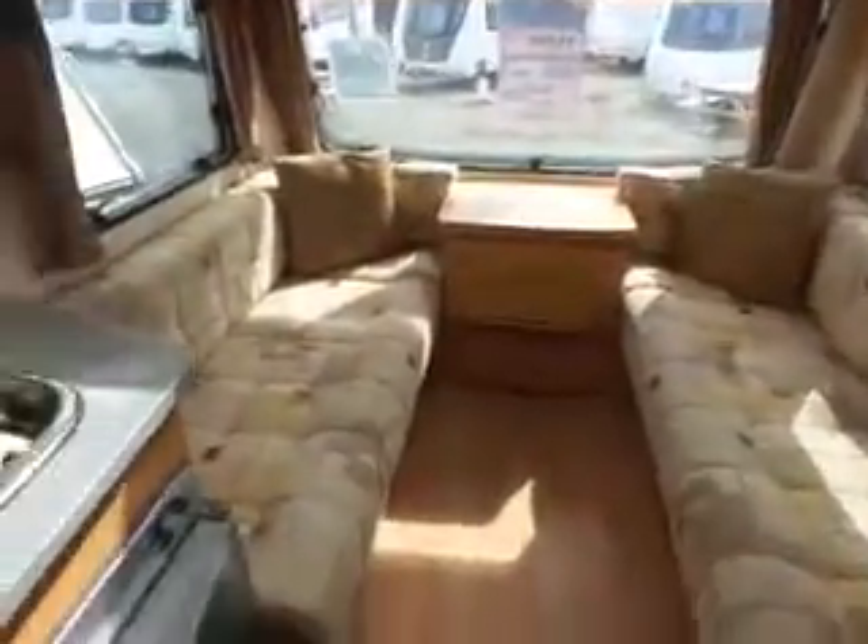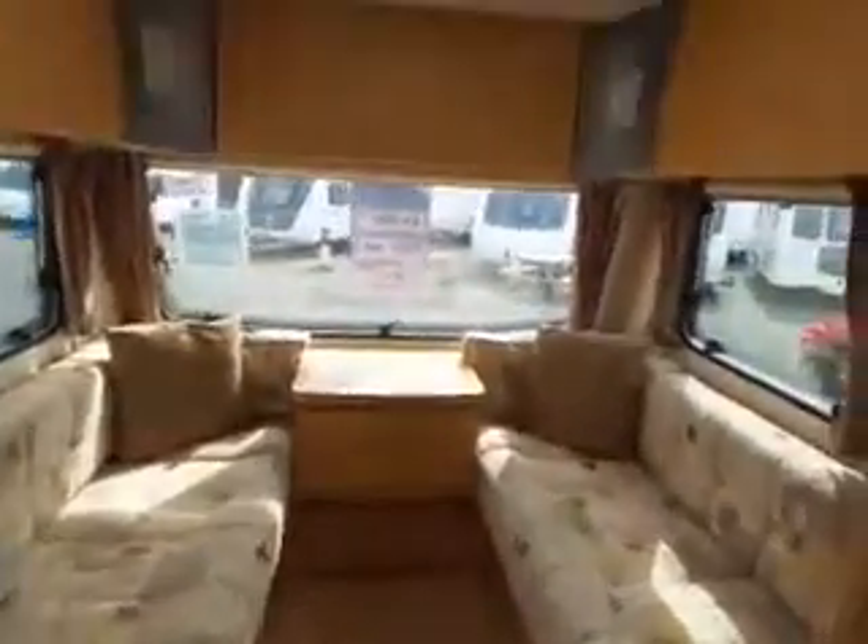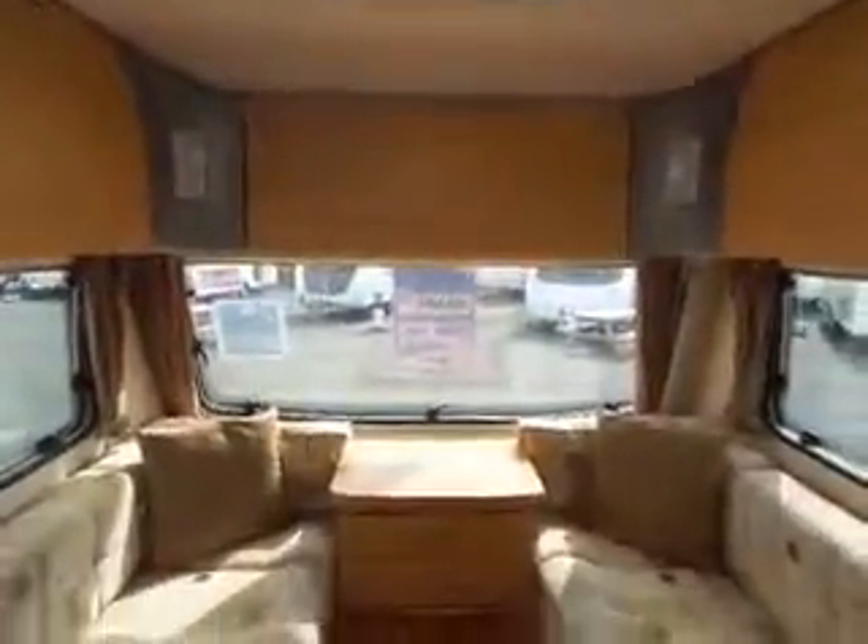At the front of the caravan, we've got quite a sizeable front lounge with plenty of overhead storage at the front and along the sides, with the usual roof light to give plenty of air to the caravan.